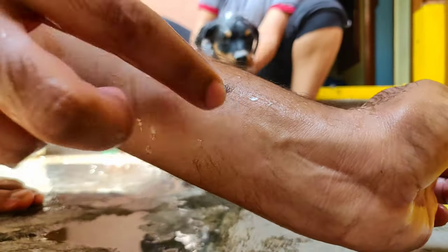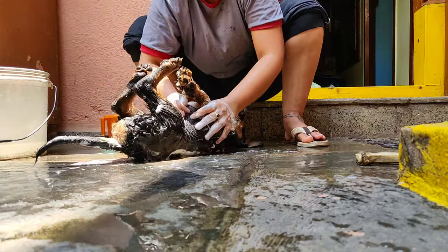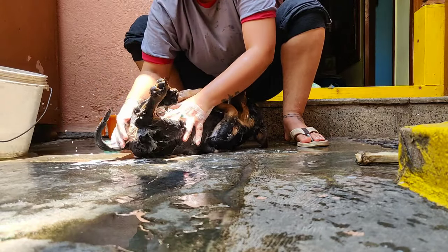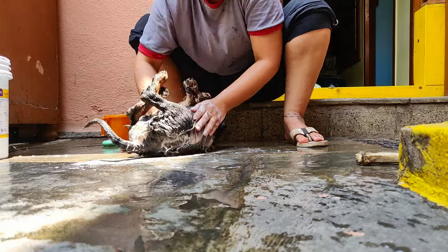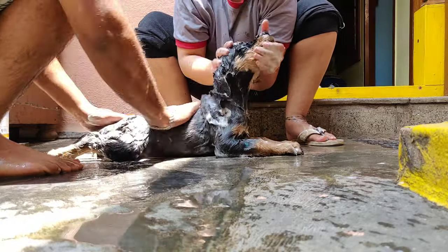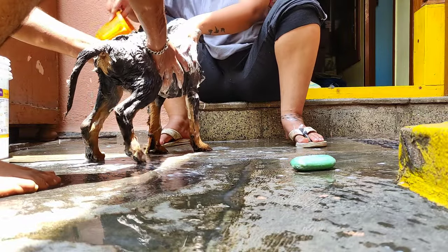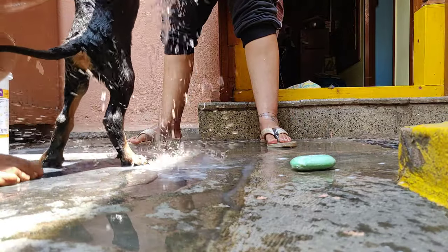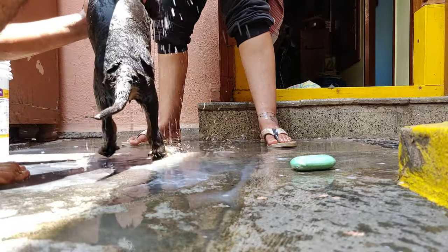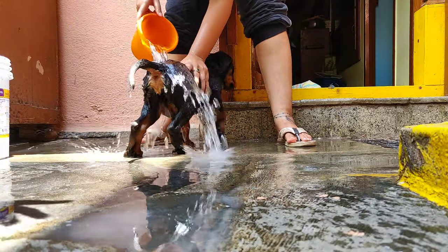This is just a chunk of hair that belongs to him. There is a lot of shedding.